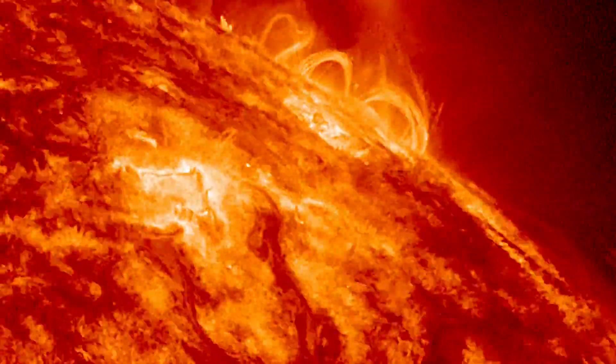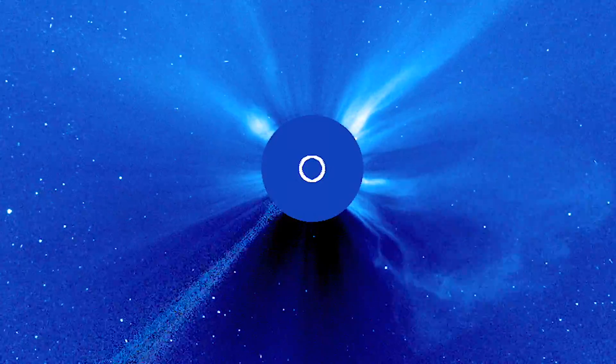It's ferocious — a writhing mass of nuclear chaos, tangled magnetic lines, and a constant wind with inconceivably high temperatures and speeds close to a million miles an hour.